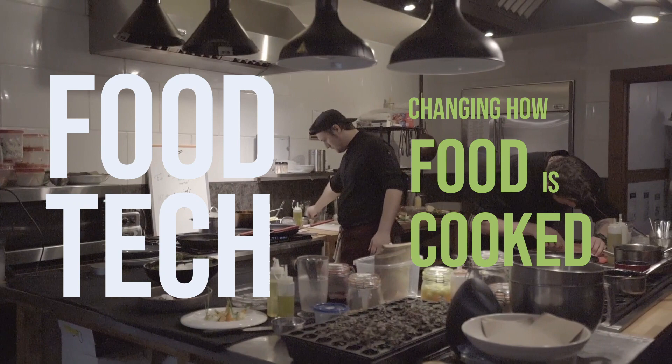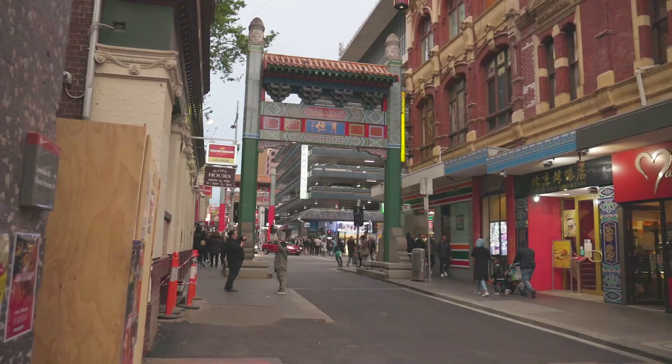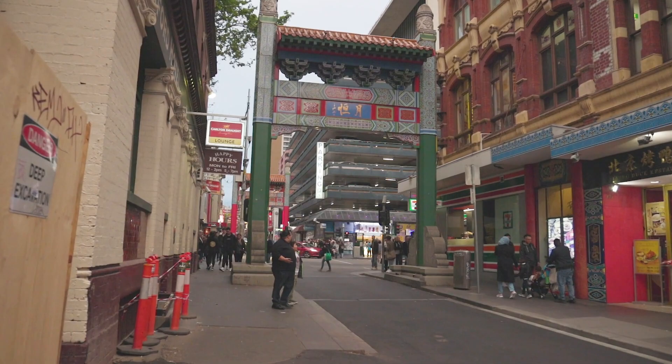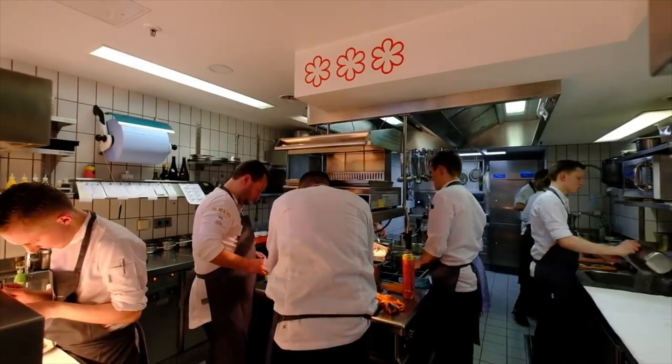It is likely that you tried the biryani from Beros and told yourself that you should visit the restaurant sometime and eat there. If that is the case, it might surprise you that Beros comes from a restaurant that doesn't exist. This concept is known by several names like ghost kitchen, dark kitchen, virtual kitchen, or more commonly cloud kitchens.